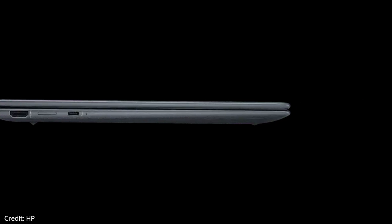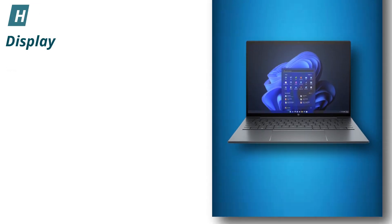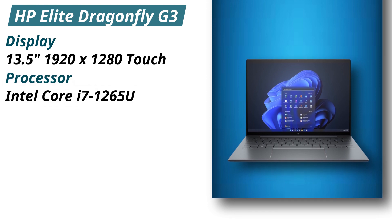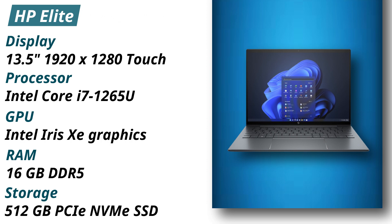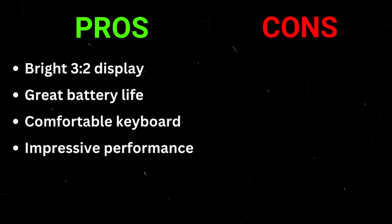The Dragonfly G3 weighs around 2.2 pounds, which is pretty lightweight on this list. Specifications: Display — 13.5-inch 1920x1280 touch. Processor — Intel Core i7-1265U. GPU — Intel Iris Xe graphics. RAM — 16GB DDR5. Storage — 512GB PCIe NVMe SSD. Pros: Bright 3:2 display, great battery life, comfortable keyboard, impressive performance. Cons: A little bit expensive.